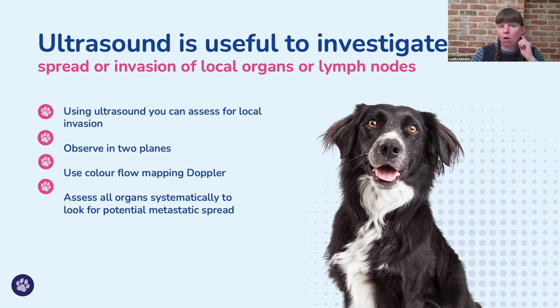The third way ultrasound can prove useful is looking for spread or invasion of local organs or lymph nodes — something we can't really palpate our way to. A palpable mass could be easily surgically removed, incidental, or it could have spread to lymph nodes, other organs, or even invaded them. Ultrasound is really useful for assessing this, particularly looking in two planes to assess where a mass is headed, using color flow mapping if worried about vascular invasion, and systematically assessing all organs for potential metastatic spread.